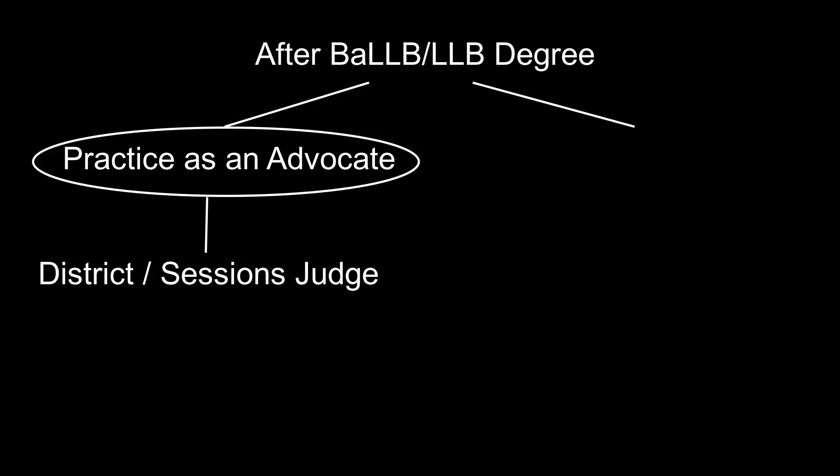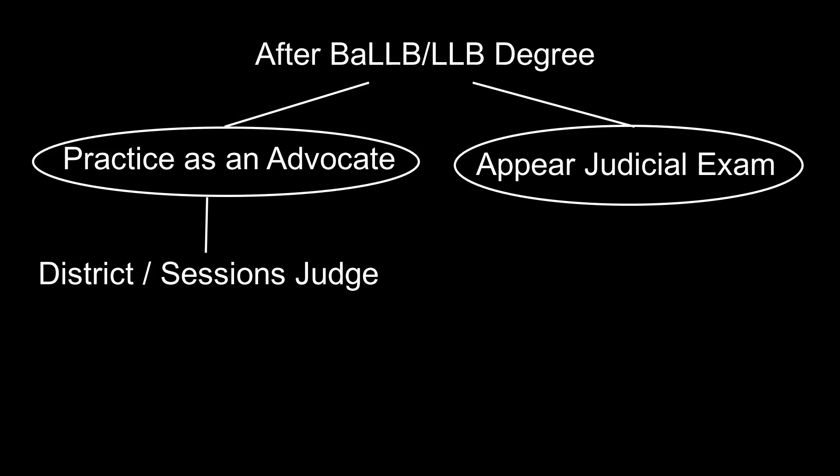What is next after the BA LLB or LLB degree? After BA LLB or LLB, there are two options open for the candidate. One, the candidate can practice as an advocate, or the candidate can go for judicial examinations. If the candidate opts to practice as an advocate, then after practicing as an advocate for seven years, he or she has a chance to become a district or session judge.